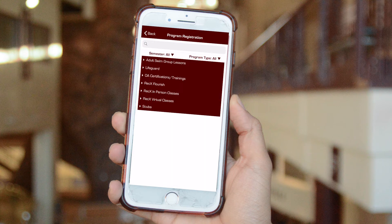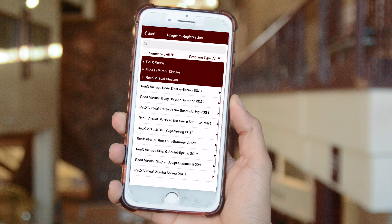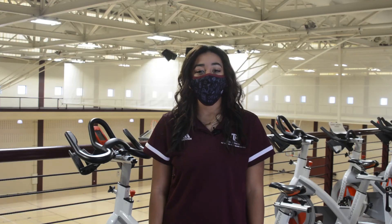Here you can browse the program offerings and select your desired program or class, same day or in advance. Continue through the registration and checkout process to complete your registration. Stay tuned to check out our other quick rec tips on the rec sports app.